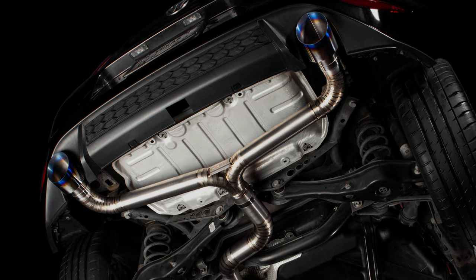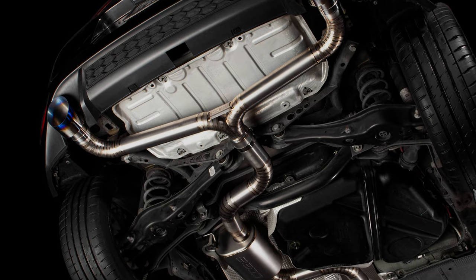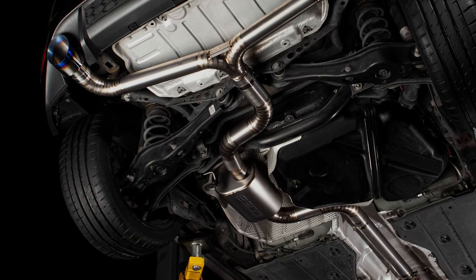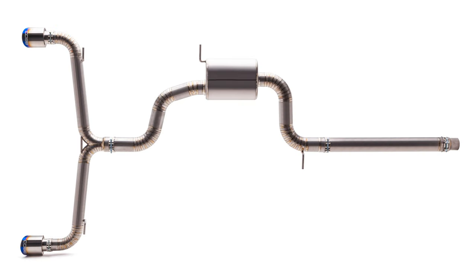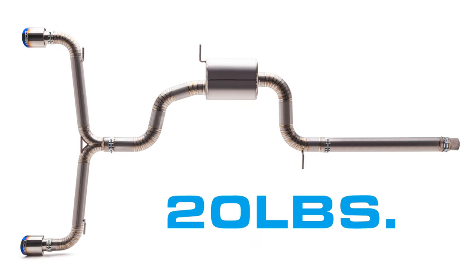Those features common to titanium parts serve as a nice reminder of the biggest advantage in a full titanium exhaust: weight savings. This entire cat-back weighs in at a total of only 20 pounds, which is less than half of the factory exhaust.